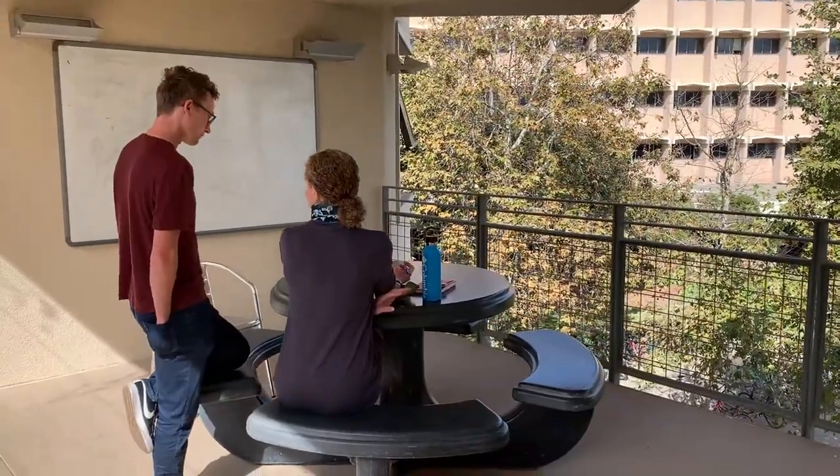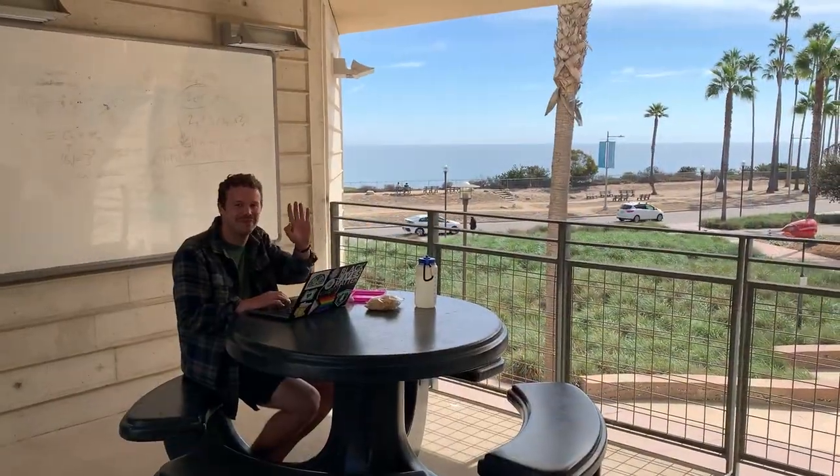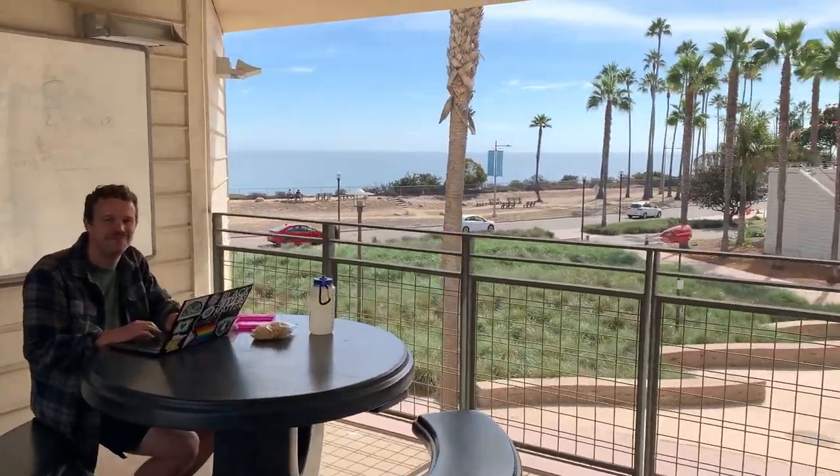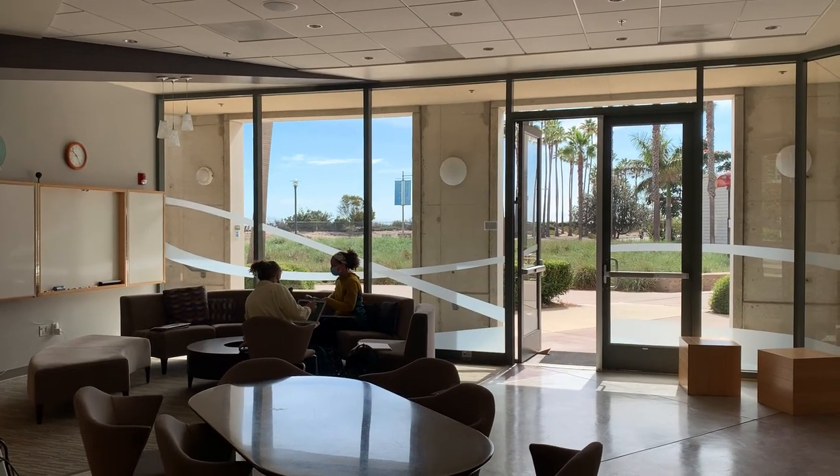Most of the Bren courses do take place here and there's plenty of meeting and study spaces for students. The Edison International Visitor Center is the first stop for many Bren visitors and is also a great meeting place for Bren students.